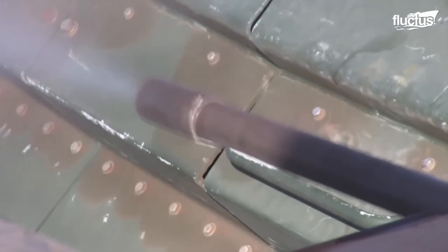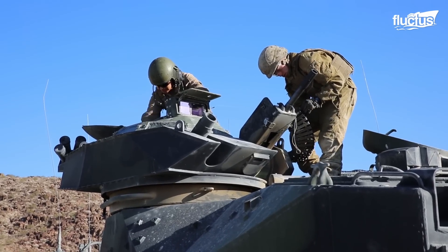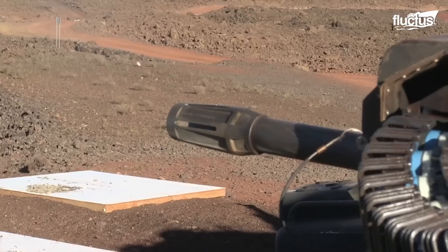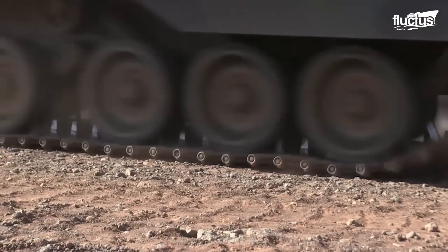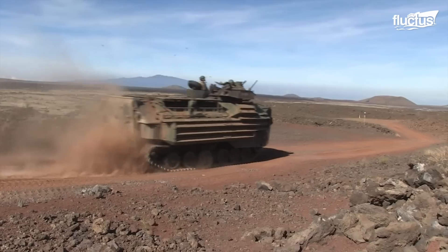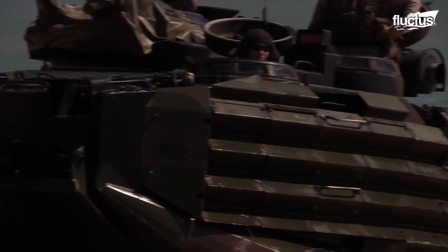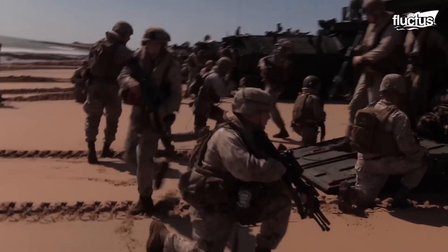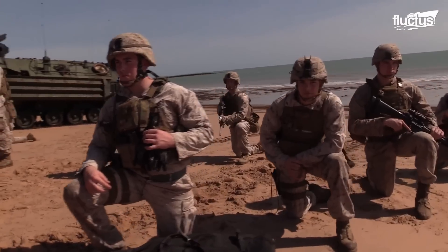With a .50 caliber heavy machine gun and a Mark 19 automatic grenade launcher, it offers an amphibious capability with devastating firepower. Once the enemy has been suppressed, up to 21 Marines can exit the AAV and go onto the beach to mop up enemy forces.